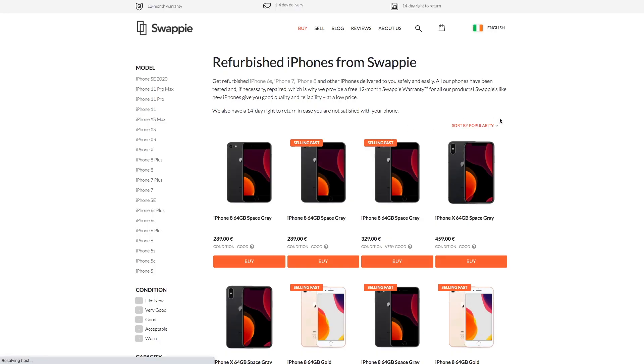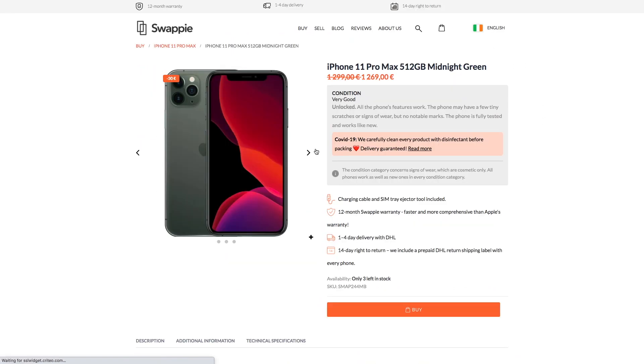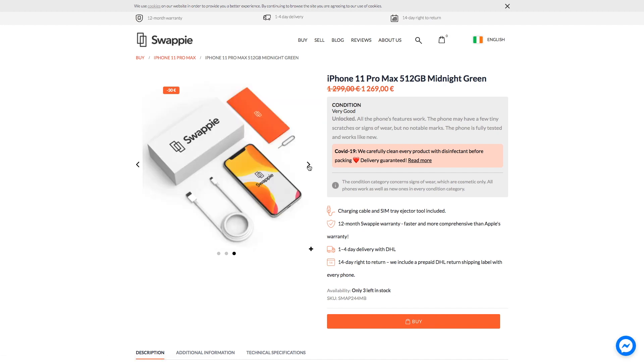A few things I want to tell you about Swappi. Number one is the price — you're getting your refurbished phone at up to 40% discount off the recommended retail price. All of the phones that Swappi sell are professionally refurbished and checked and are fit for purpose, but you can choose to order them from different categories: like new, very good, good, acceptable, and worn. So depending on how much you want to spend you can choose from those different categories, but they will always be fit for purpose. The camera won't be damaged, the screen won't be damaged — they're all checked to the highest standard.